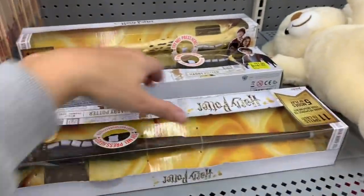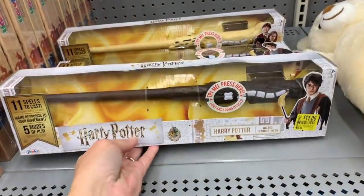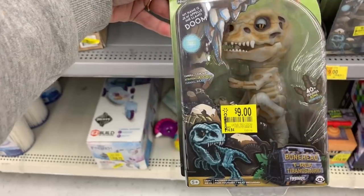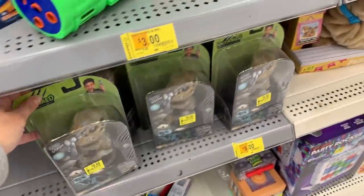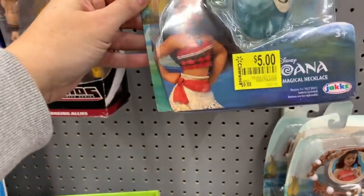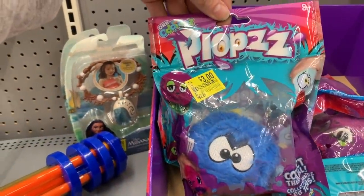That's definitely new this week. The Harry Potter Training Wand is $11.00, it was originally $19.88. This is brand new this week — it was originally $14.84, it's just $9.00 now. The Moana Magical Necklace is $5.00, it was $9.88. The Plops Balls are $3.00, they were $4.88.